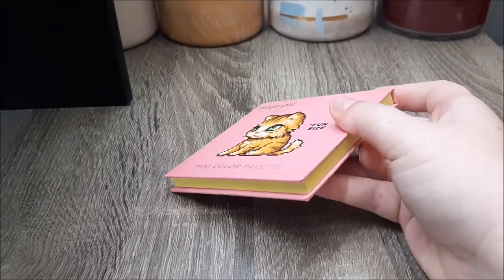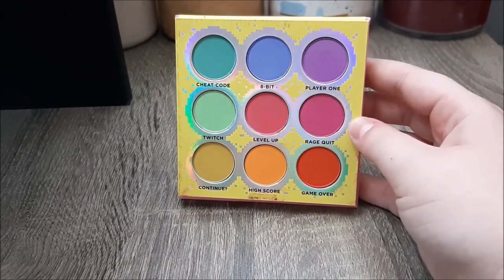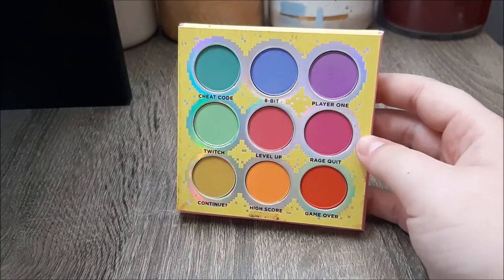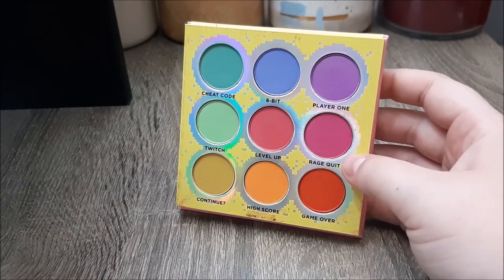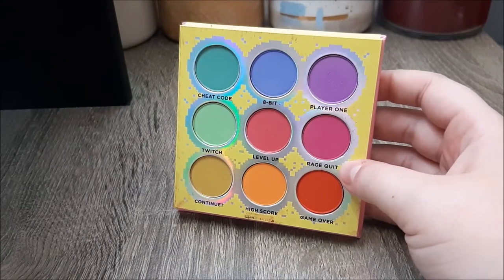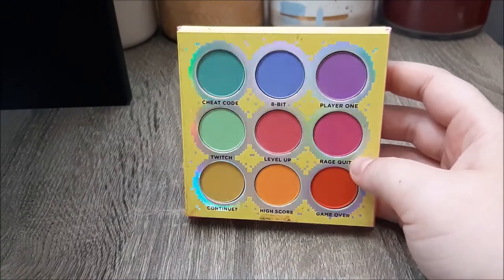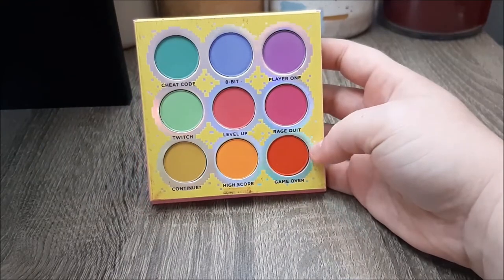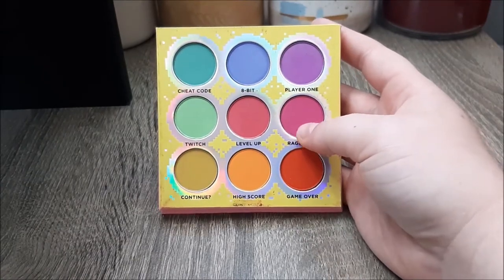I have this Sugarpill Fun Size Mini Color palette and it is so freaking adorable. I initially saw this at the Riley Rose store in the Mall of America when I was in Minnesota last October and wanted it so bad, but had already spent too much money. I saw it pop up on GlamBot a little while ago and snapped it up immediately — I think I got it for about $12 USD, which was crazy. Sugarpill mattes are really nice, buildable, and blendable, and I love that these are all mini size since I'm not going through an eyeshadow anytime soon.